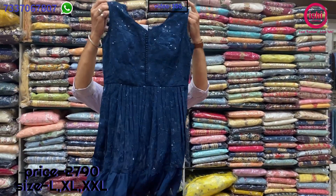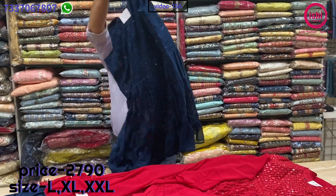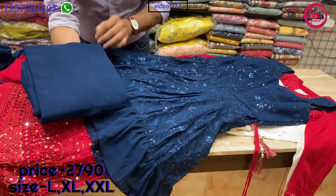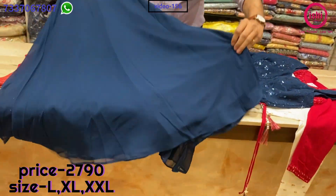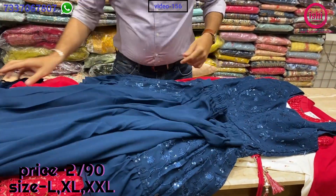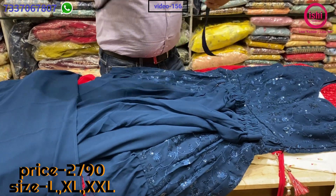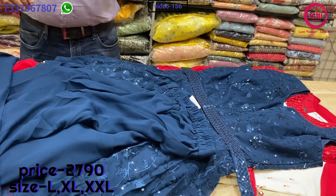It's a short peplum style with lovely work front and back. The colour is very unique — a lovely colour combination. A short top with a full blown plazo — a divider plazo in pure georgette — and a nice dupatta with this, along with a belt. The price range is 2790 and sizes available are L, XL and XXL.